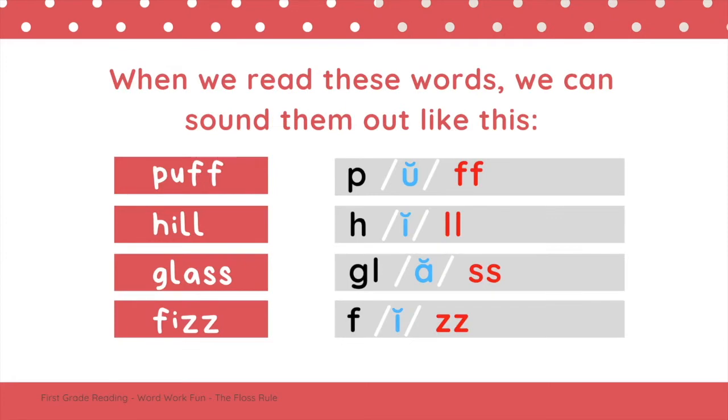Let's think about what the floss rule looks like. When we read these words, we can sound them out like this: P-U-F, puff. H-I-L, hill. Gl-A-S, glass. F-I-Z, fizz. I just read the words puff, hill, glass, and fizz.